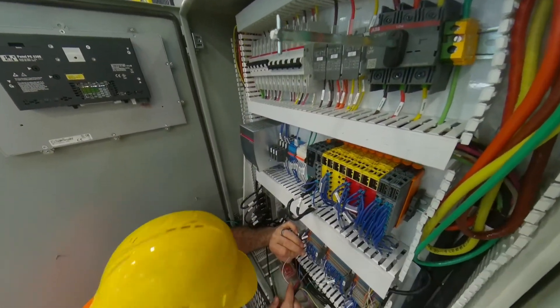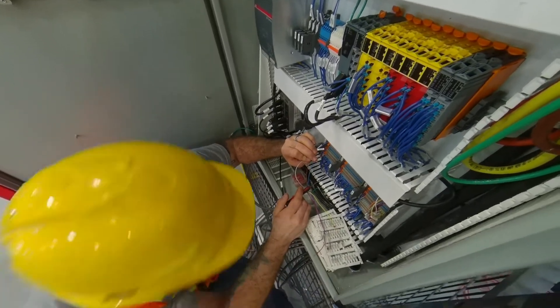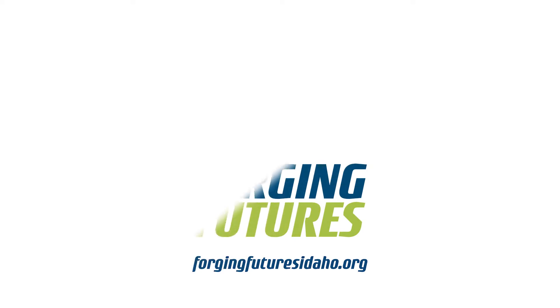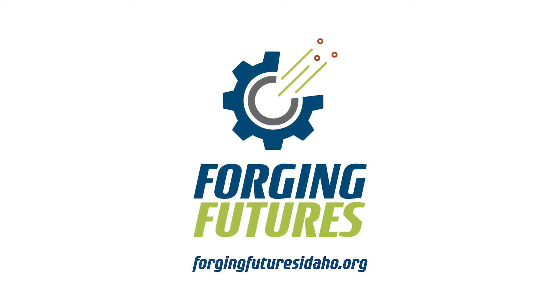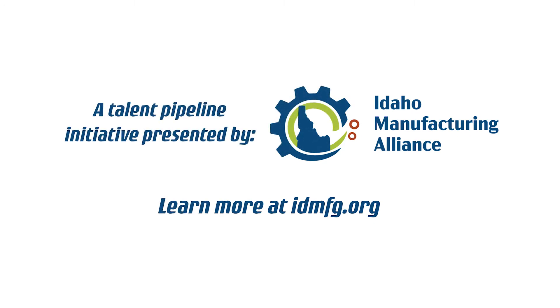Manufacturing companies across the state of Idaho are offering amazing opportunities that are waiting for you. To learn more about manufacturing career opportunities that match your skills, interests and goals, visit ForgingFuturesIdaho.org. This message has been brought to you by Forging Futures Idaho, an Idaho Manufacturing Alliance initiative.